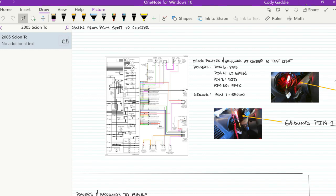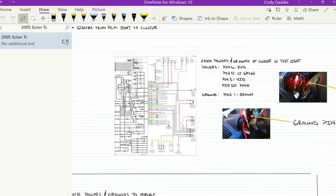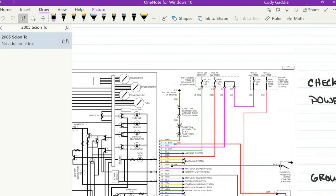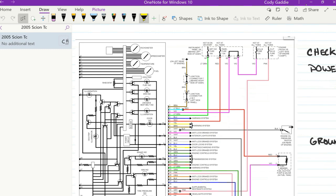Check powers and grounds at the cluster with a test light — I like loading the circuit. Let's go in and see where powers and grounds are. OneNote has highlighter functions up here where you can highlight a circuit — just like having a piece of paper. There are also a lot of options like shapes, arrows, boxes, math formulas — really a lot of tools available.